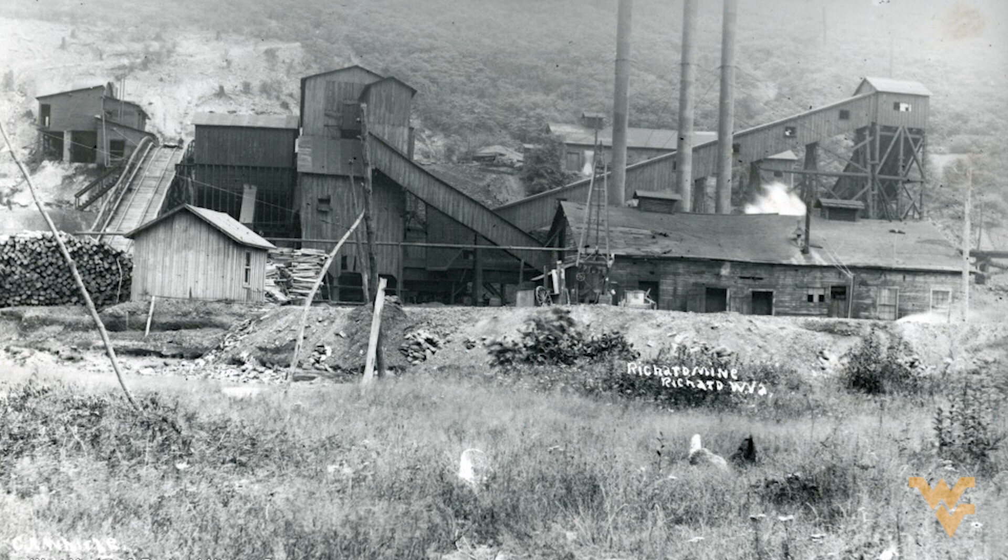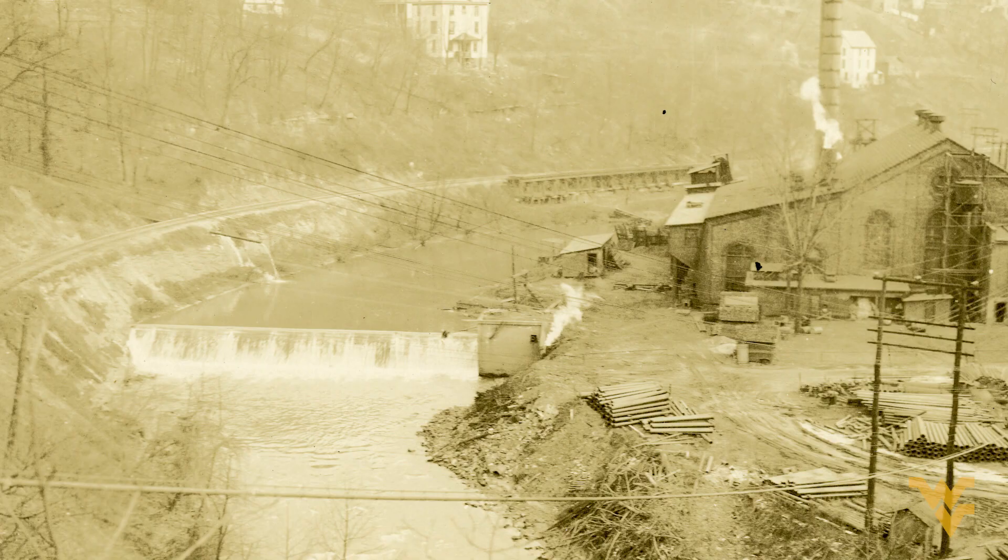Mining in Decker's Creek started back in the late 19th century. Mining largely in the Freeport seam liberated what we call pyrite — the mineral pyrite — and when pyrite is exposed to air and water you get sulfuric acid and iron.